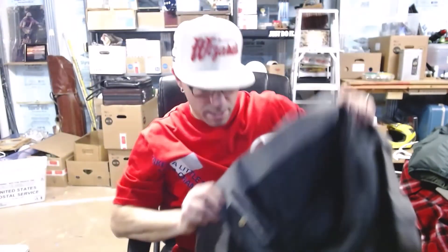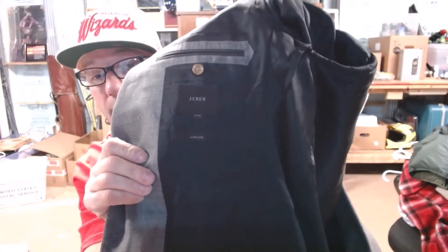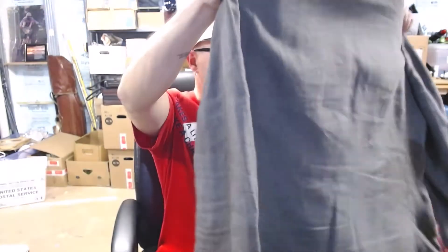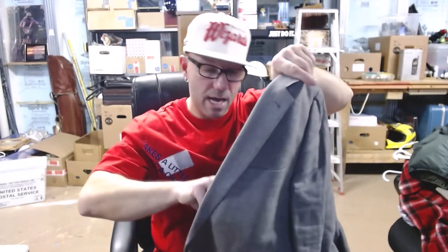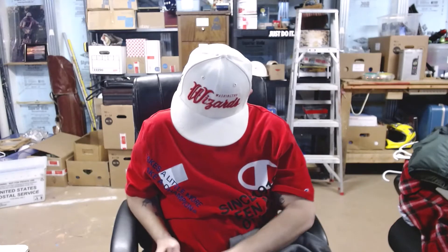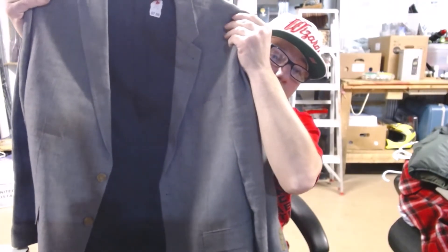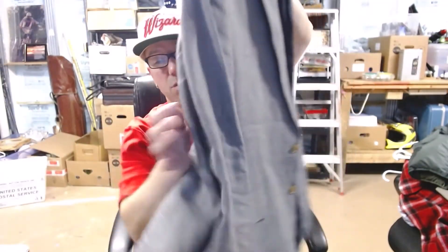This is a J.Crew Ludlow jacket — I passed it up before, I must have been sleeping. It's probably linen. It's made in Italy by Sartoria Castangia. It's a linen and wool blend with a rayon lining — just a regular gray sport coat. A blazer will have metal buttons; this has different color buttons so it's more of a sport coat. The Ludlow's go for good money — probably around eighty dollars if you're patient.